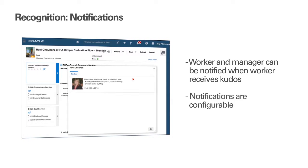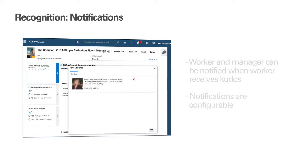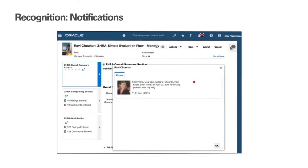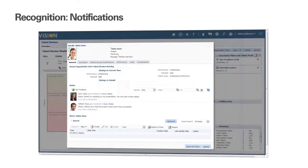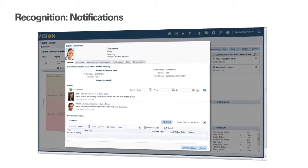Whenever a worker receives Kudos, the worker and his or her manager can optionally receive a notification. That way, the worker becomes aware of the Kudos they've received, boosting the positive feedback of their engagement, and so does the manager, which improves their ability to provide timely feedback and reinforce coaching that they have provided to the worker.